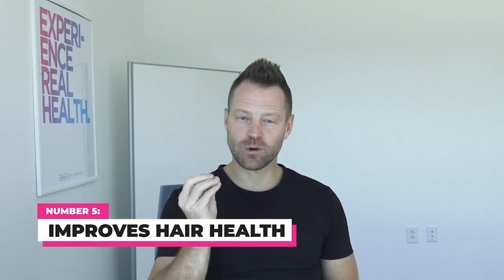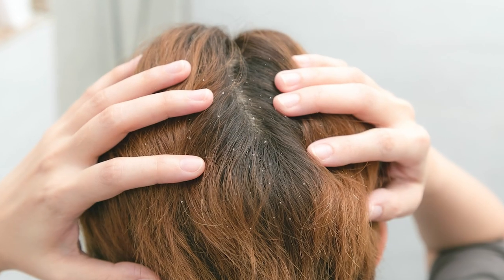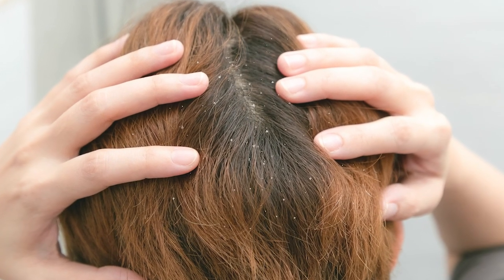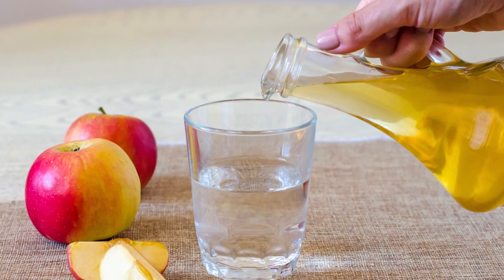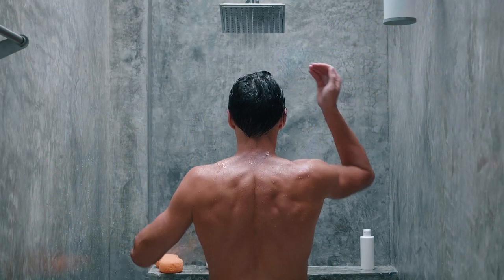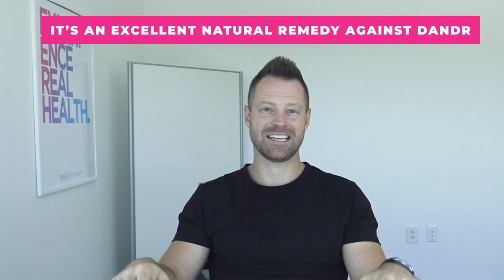Number five, ACV improves your hair health. Using it on your hair can remove product buildup, especially on your roots, detangle your hair, and add shine. If you're a dandruff sufferer, this may be worth looking into. Mix one part apple cider vinegar with one part water, put the mixture in your shower or tub, and apply it to your scalp after cleaning. Let it sit for five, ten, or fifteen minutes, then rinse before you leave. It's an excellent natural remedy against dandruff that might just knock it out for you.